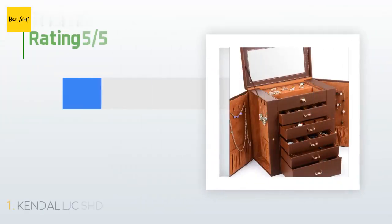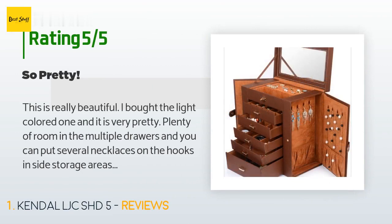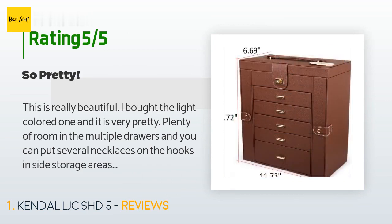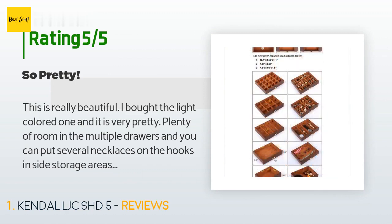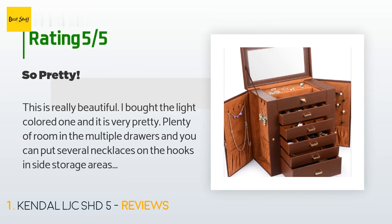This product has an average 4.8 stars from more than 1,112 customer reviews. A customer said: 'This is really beautiful. I bought the light colored one and it is very pretty. Plenty of room in the multiple drawers, and you can put several necklaces on the hooks inside storage areas. There are eight hooks on each side with a fabric pocket below for longer chains to rest in. Four of the drawers have different sized compartments to keep items separate, and the fifth drawer is just a drawer with no dividers. All five drawers can pull all the way out so you can easily sort or find things.'